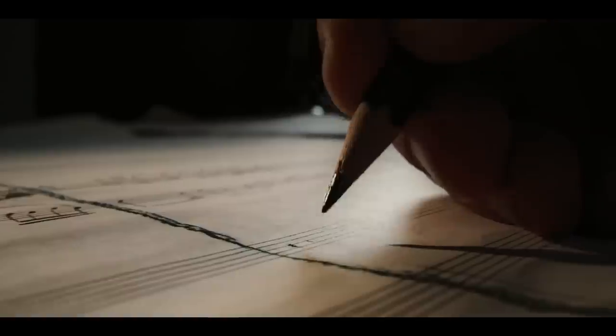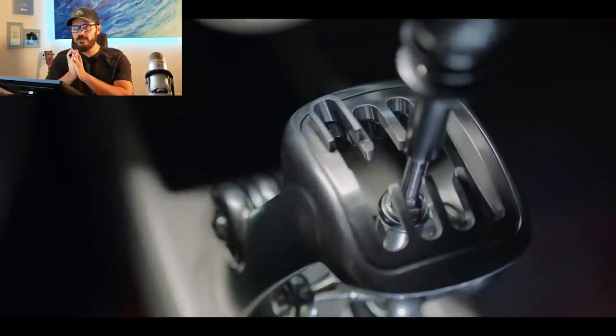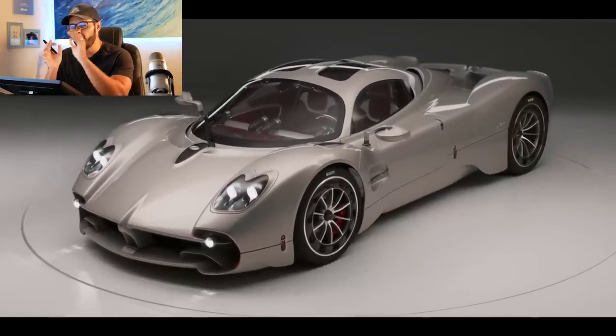This is going to be a fun video because it's not every day that Pagani drops a new model. In fact, they've only dropped three new models since 1999, and this is the brand new Pagani Utopia.